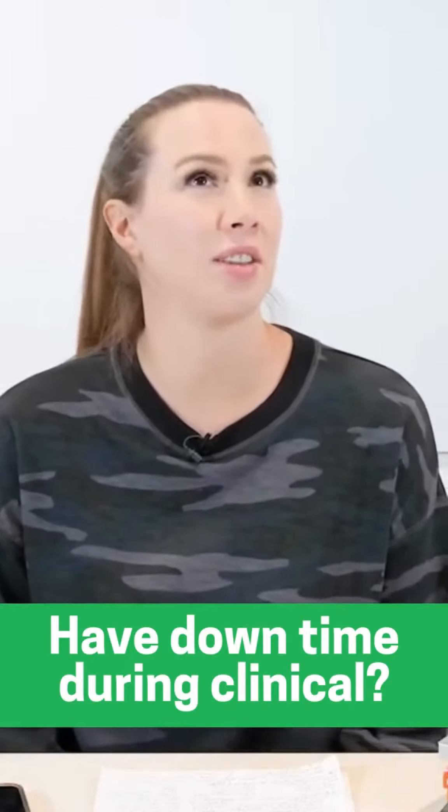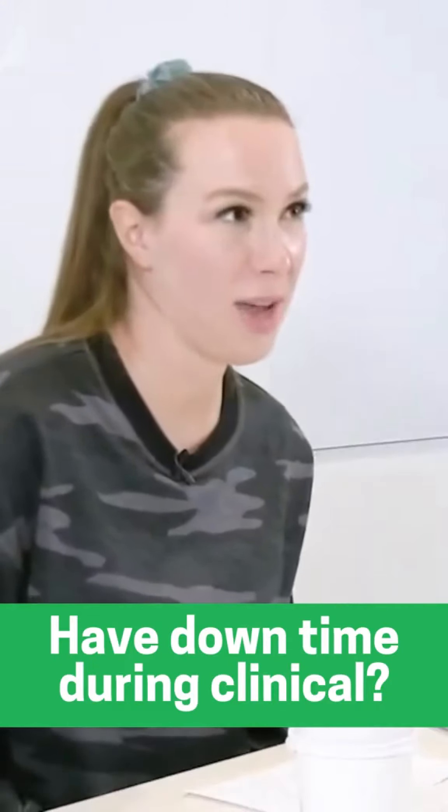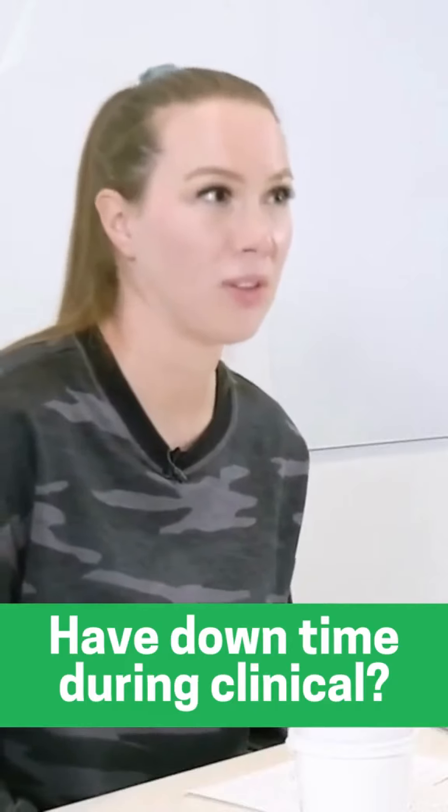You need to look like you're doing something so your clinical instructor doesn't get mad, but you don't know what to do with yourself. So let's talk about some things that you could do during this period of time.